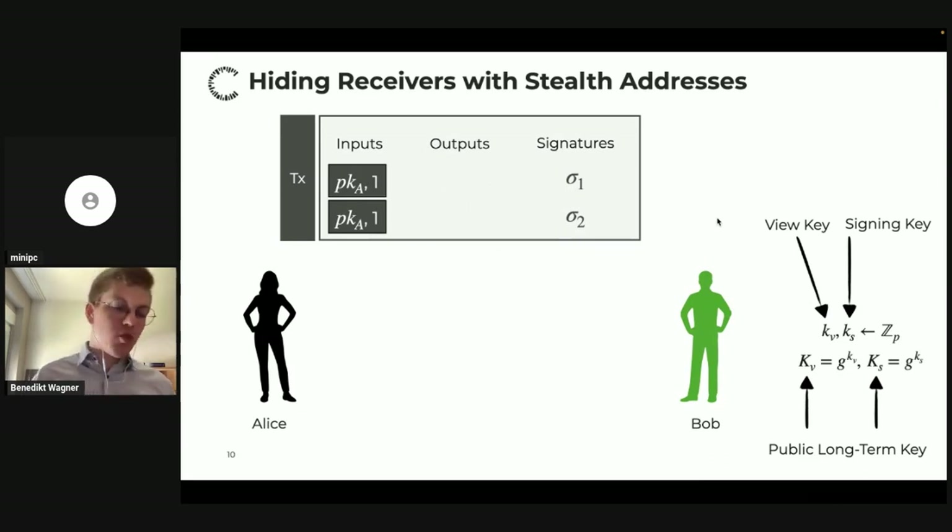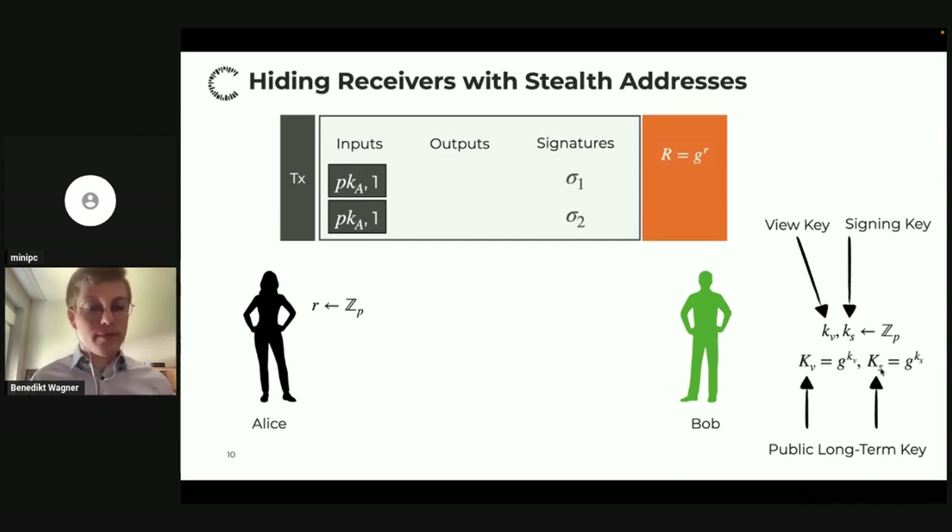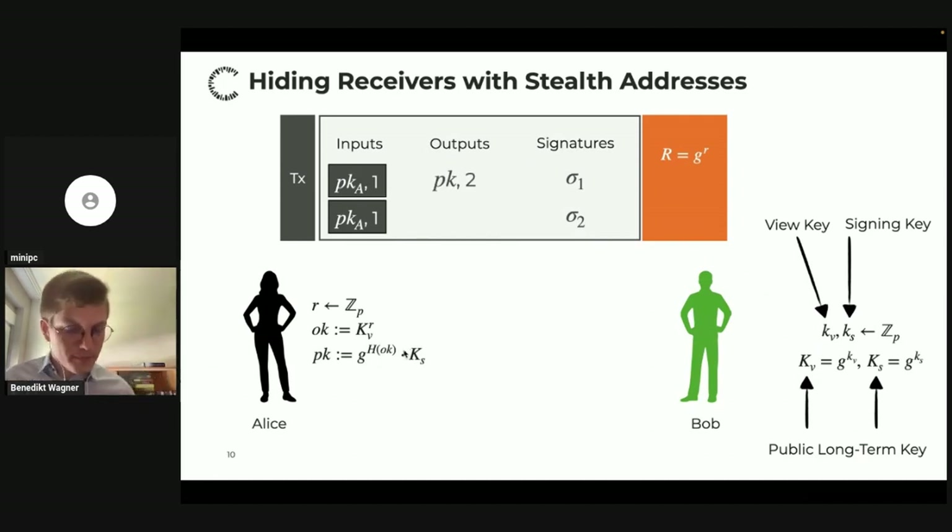Alice knows Bob's address — the uppercase Kv and Ks — and derives the output public key by performing a Diffie-Hellman key exchange with Kv. In detail: Alice samples a random exponent r, includes g^r in the transaction, and derives a shared secret as Kv^r. She then uses this shared secret to re-randomize Ks, and the result is the output public key. The Diffie-Hellman shared secret looks random to anyone except Alice and Bob, so the output public key appears as a fresh random key not linkable to Ks.